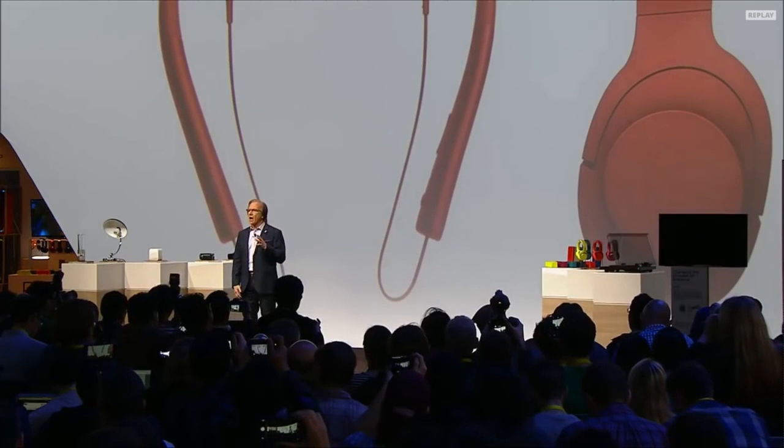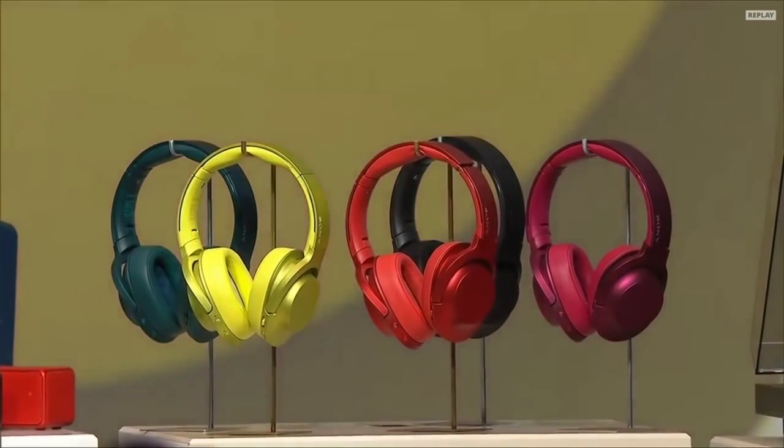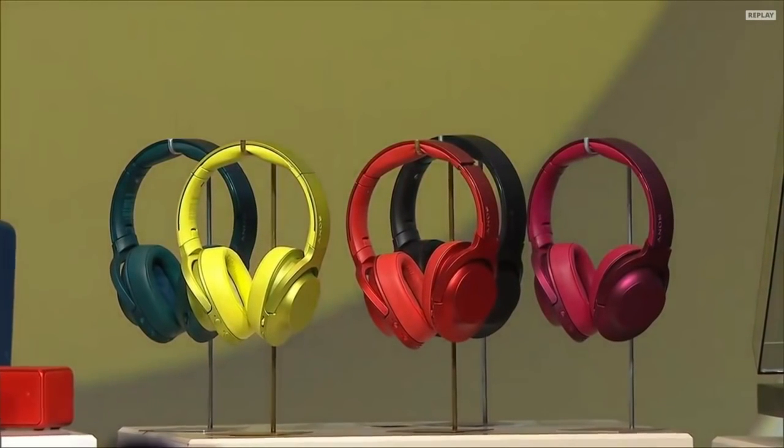And the h.ear on wireless offers noise and voice canceling headphones.